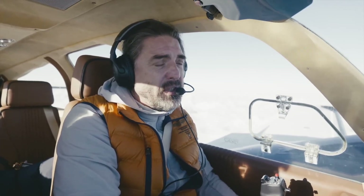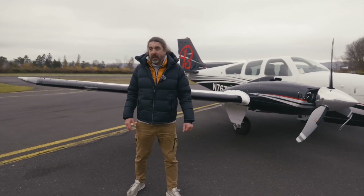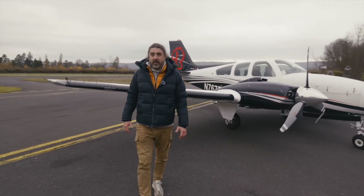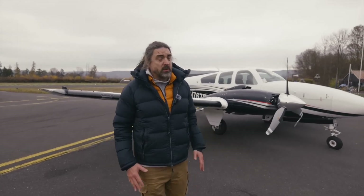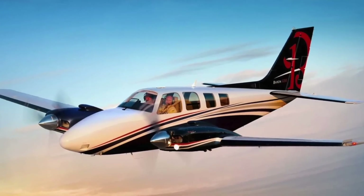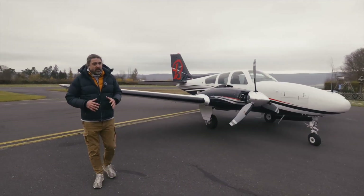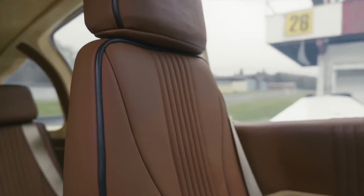The Beechcraft Baron took off for the first time in 1960, so it has been flying for 64 years and is still being produced. A longer model is currently being manufactured, which is the 58th. Right now we are testing one of the latest versions of the Short Baron. It is a short aircraft — the 58th is longer and a bit more comfortable. But the advantage of this airplane is its light weight.